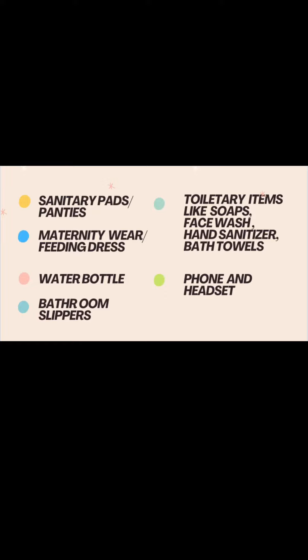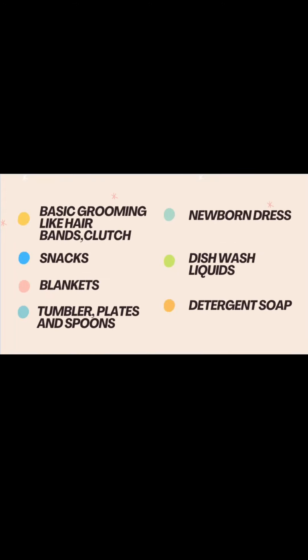Next are bathroom slippers. Then toiletry items like soaps, hand wash, hand sanitizer, and bath towels. A must nowadays — phone and headset. Optionally, you can have some grooming things like hair bands and hair clutch.